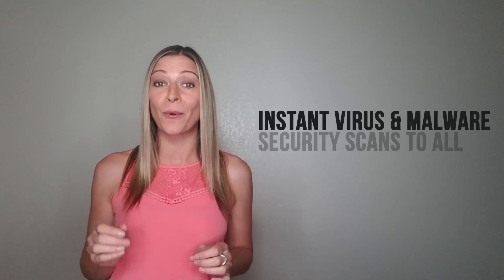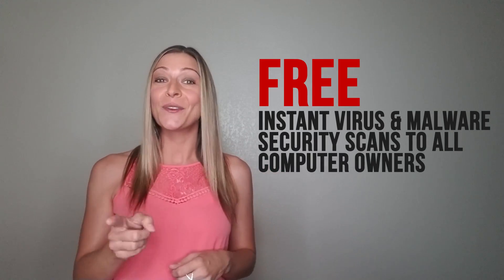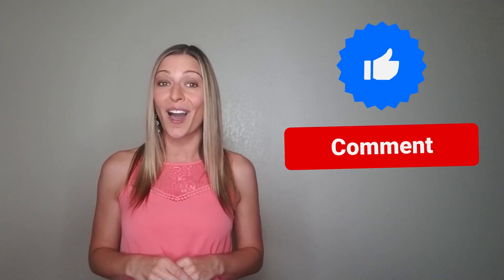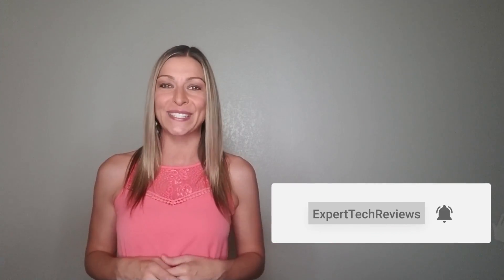Hi, it's Amber here and welcome back to Expert Tech Reviews. I am excited to introduce you to an incredible new security device that is giving away instant virus and malware security scans to all computer owners for free. You can get a sneak peek by visiting the link in the description below. Before getting into it though, make sure to like, comment and subscribe to stay up to date on everything here at Expert Tech Reviews.